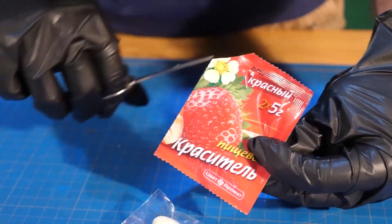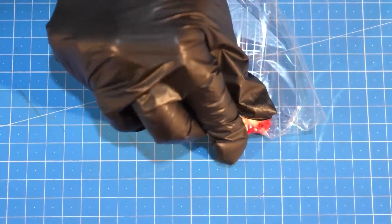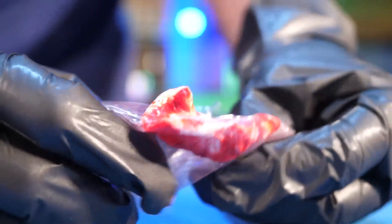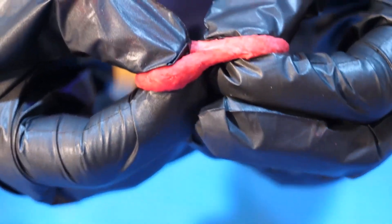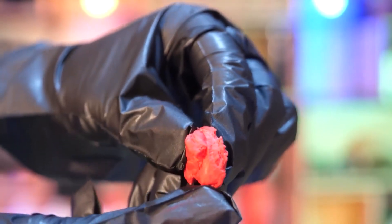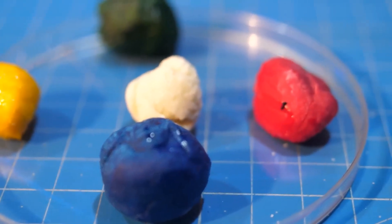We take a bag of red and add a little dye to the semolina — literally a few squeezes and the dough is colored. Even during the break you can see how well everything is colored. In the same way, we colored the semolina blue, yellow, and green.